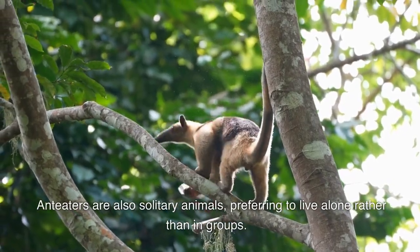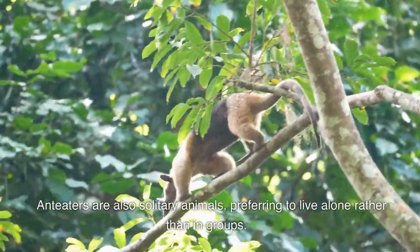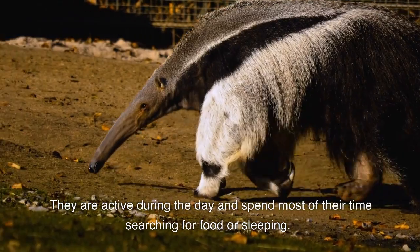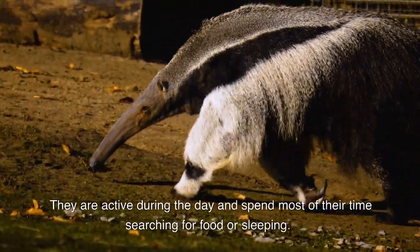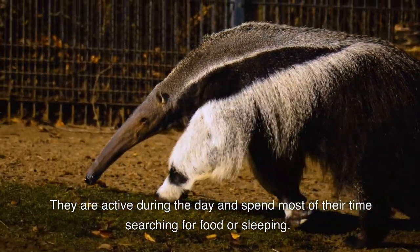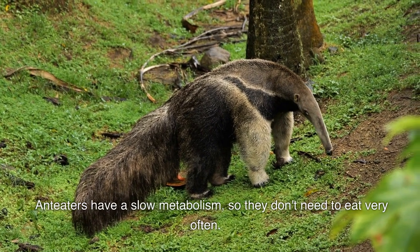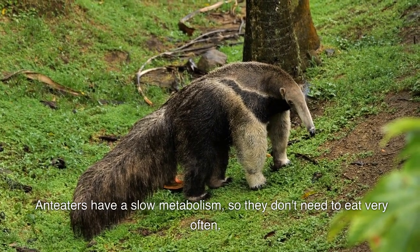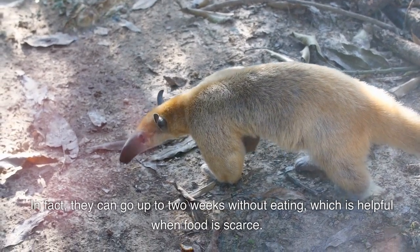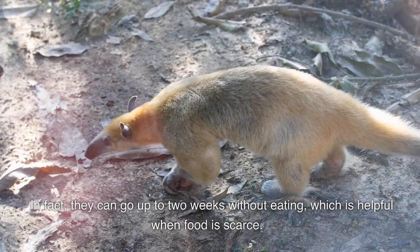Anteaters are also solitary animals, preferring to live alone rather than in groups. They are active during the day and spend most of their time searching for food or sleeping. Anteaters have a slow metabolism, so they don't need to eat very often. In fact, they can go up to two weeks without eating, which is helpful when food is scarce.